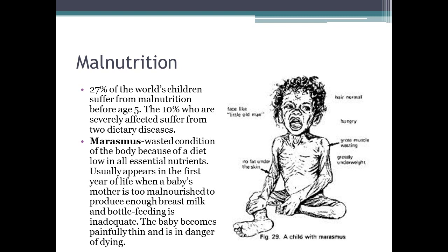About 27% of the world's children suffer from malnutrition before age 5. Ten percent who are severely affected suffer from one of two dietary diseases. The first is marasmus — a wasted condition of the body caused by a diet low in all essential nutrients. It usually appears in the first year of life when the mother is too malnourished to breastfeed. The baby becomes painfully thin, with no fat under the skin, a face that looks aged with wrinkles, very little muscle, and is grossly underweight. This can also cause issues in brain growth.